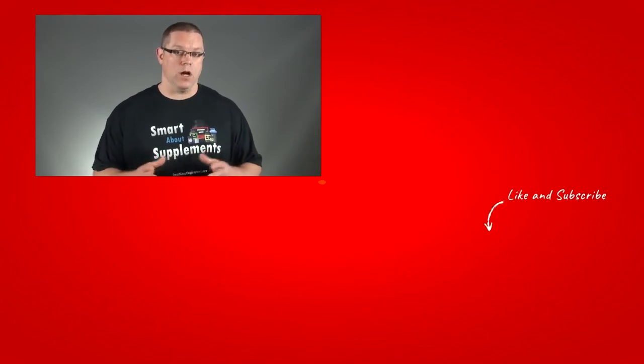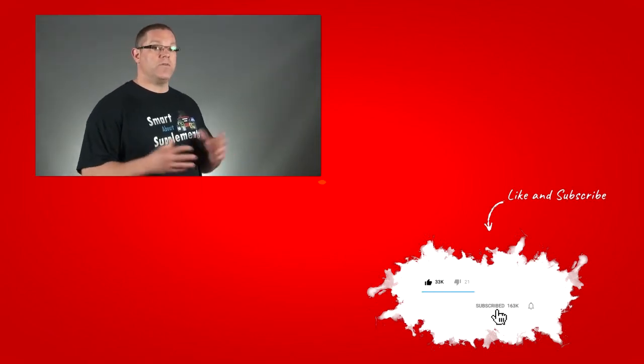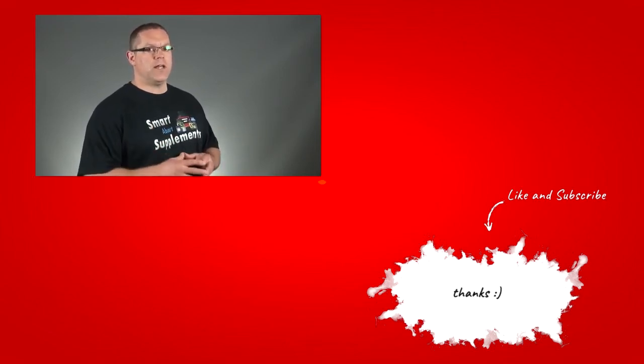Alright everyone, there you have it — the differences between whey protein concentrate and isolate. Thanks so much for watching. Be sure to check in the description under the video for links to supporting clinical studies. I include these so you can check my work and do a little more research if you like. If you have a question or a comment, please leave it below and I will get to it as soon as I am able. If you liked this video, a thumbs up or a share would be awesome. If you hated it, thumb it down — I want to know what you think, good or bad. If you want to be updated whenever we post new videos, make sure to hit that subscribe button. Thanks again, and I'll see you really soon.